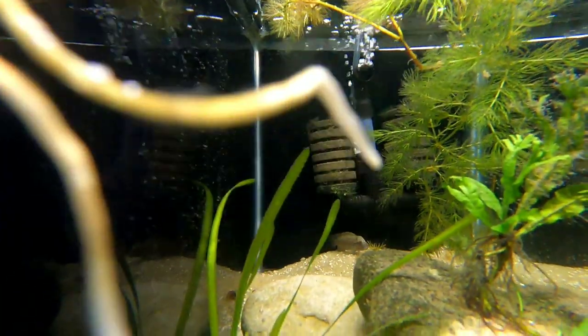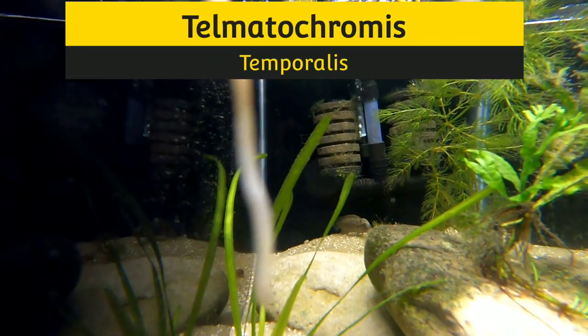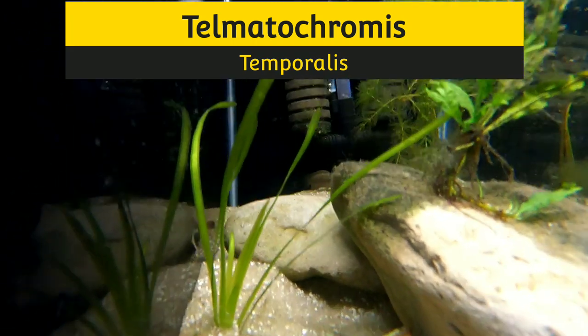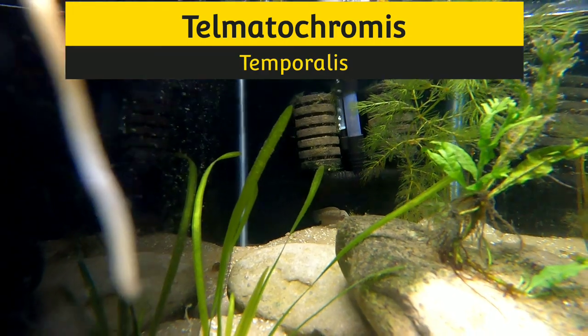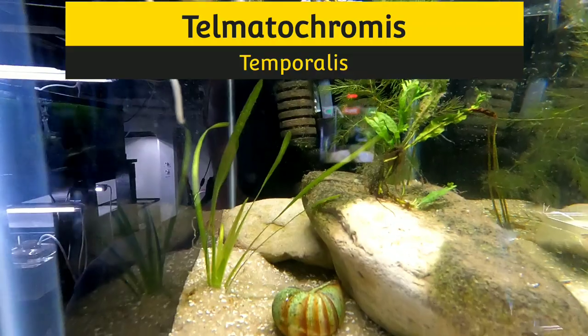Next door we have the Telmatochromis temporalis. These are a shell dweller and they have a cool little hump. A little skittish today, but they have also had a couple of spawns that we know of. There they are in their little 10-gallon.